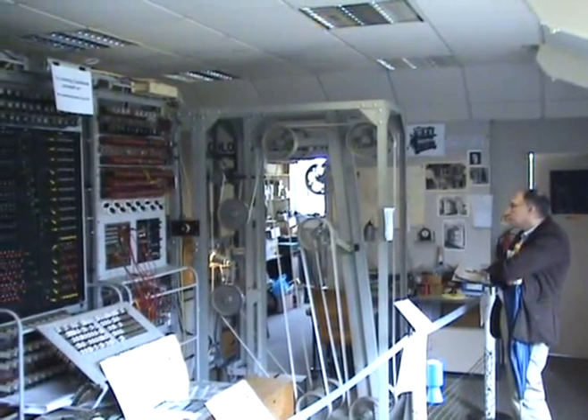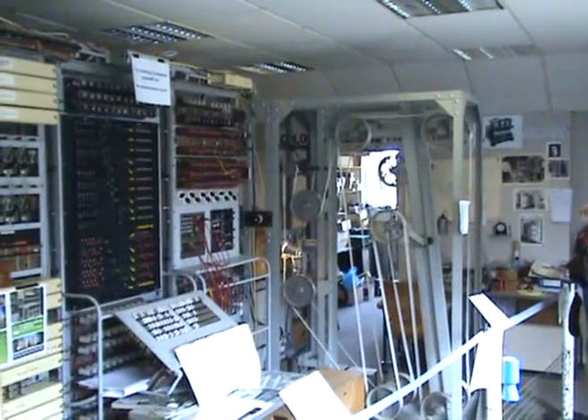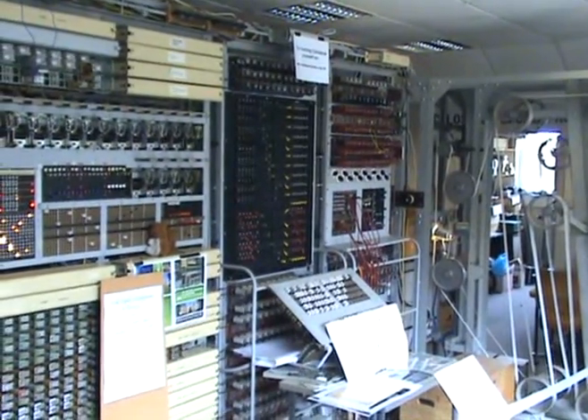This is the rebuild of the 1944 Colossus Mark II computer. Currently it's being used to find the 12-wheel settings on a German Lorenz cipher machine, which was used to cipher an intercepted German teleprinter message.